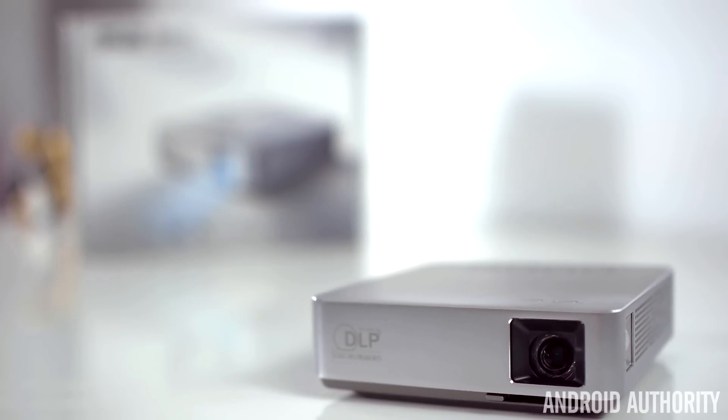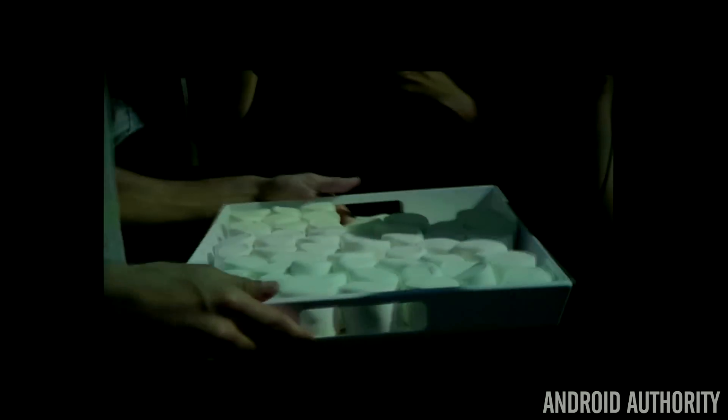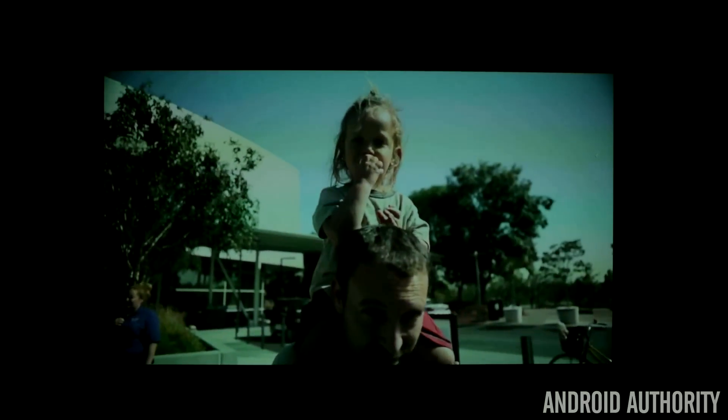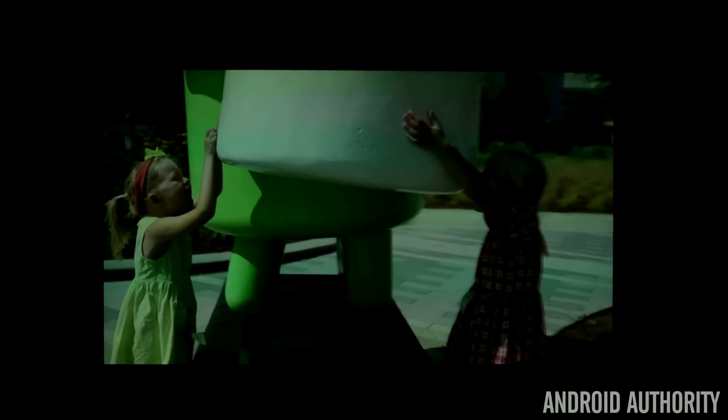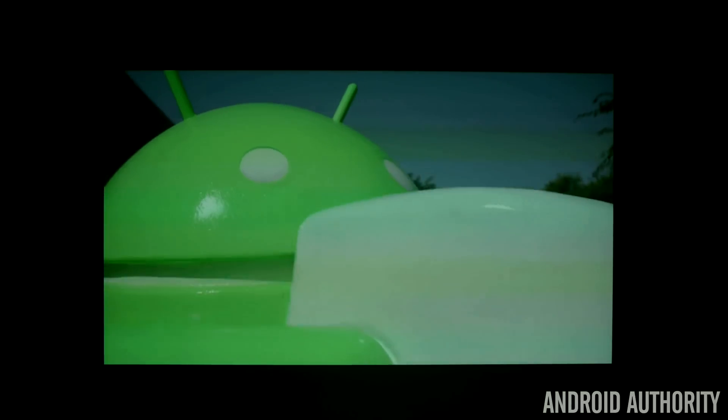The resolution does take a dive this time around, dropping to a max of 480p, so it won't look as crisp as the other projectors, but the overall quality of this projector may be a bit better than the other two. Colors are beautiful and the picture is super bright — there's no big hue shift like the others. It may lean a little towards the blue side of things, but nowhere near as much as the UO SmartBeam laser projector or the Pico Pro.